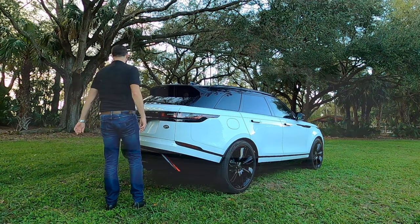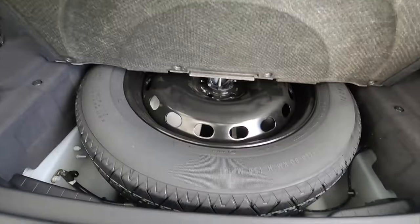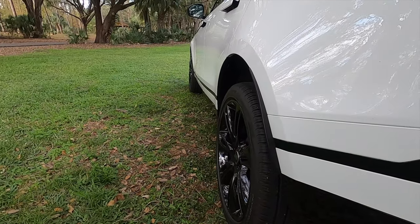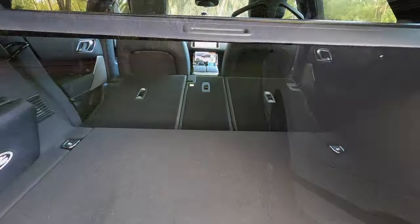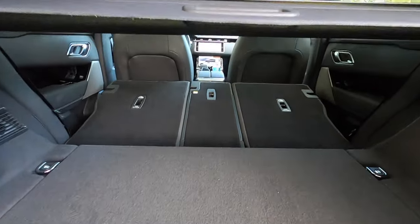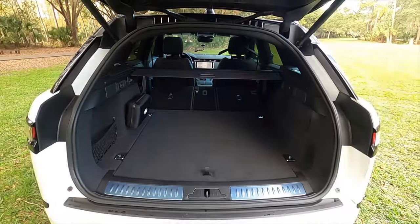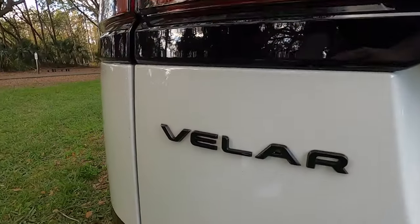Power liftgate opens to 34.4 cubic feet with a spare tire tucked underneath. You have storage on the side, and you can lower or raise the air suspension in the back to make loading easier. Max towing is 5,991 pounds. The rear bench splits 40-20-40, increasing cargo to 70.1 cubic feet. It's a four-cylinder 2.0 turbo — let's go inside and start it up so you can hear that exhaust.